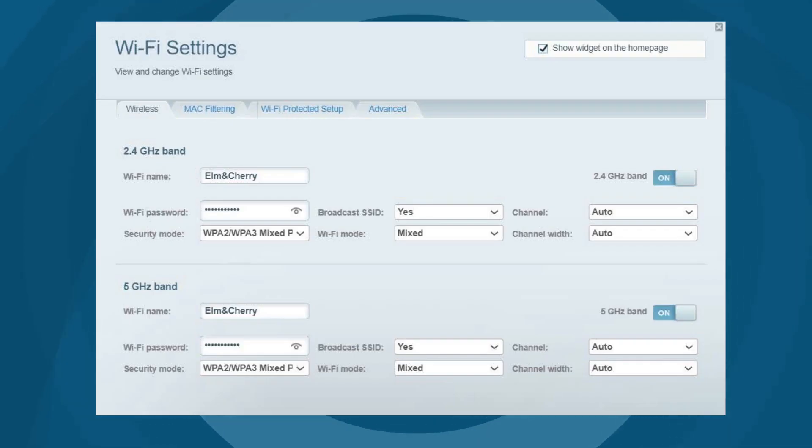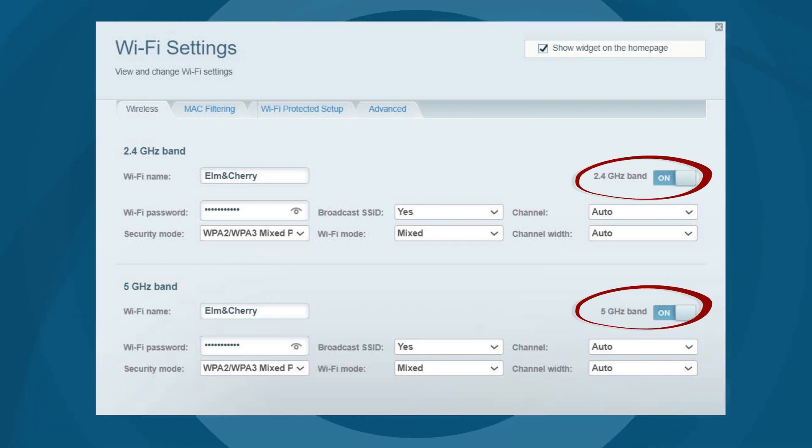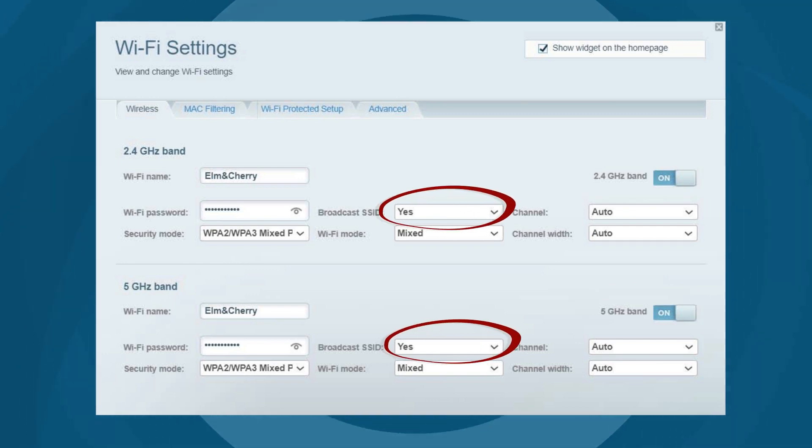Check the wireless settings by opening the router's web-based user interface. Make sure that the 2.4 and 5 GHz bands are set to on, and the broadcast SSID for both frequencies are set to yes.